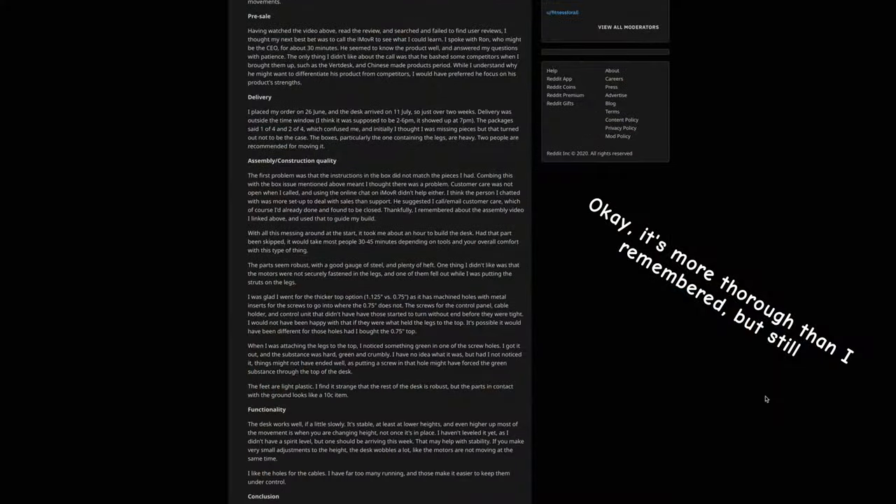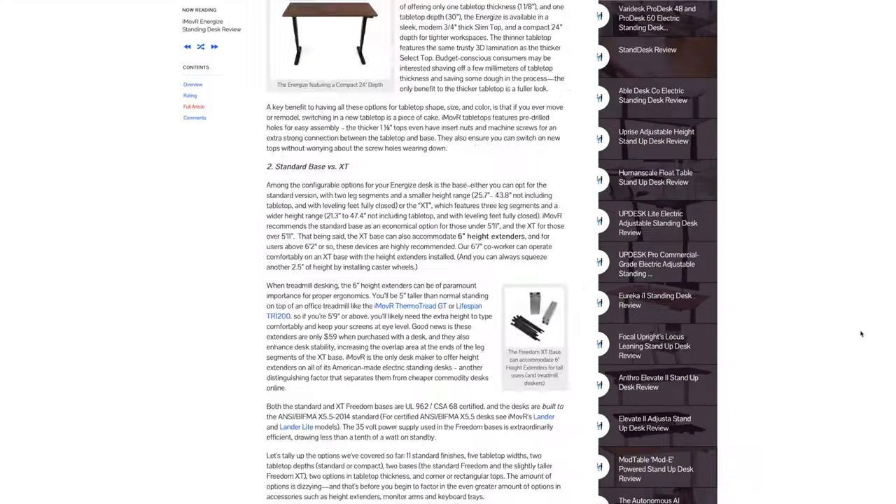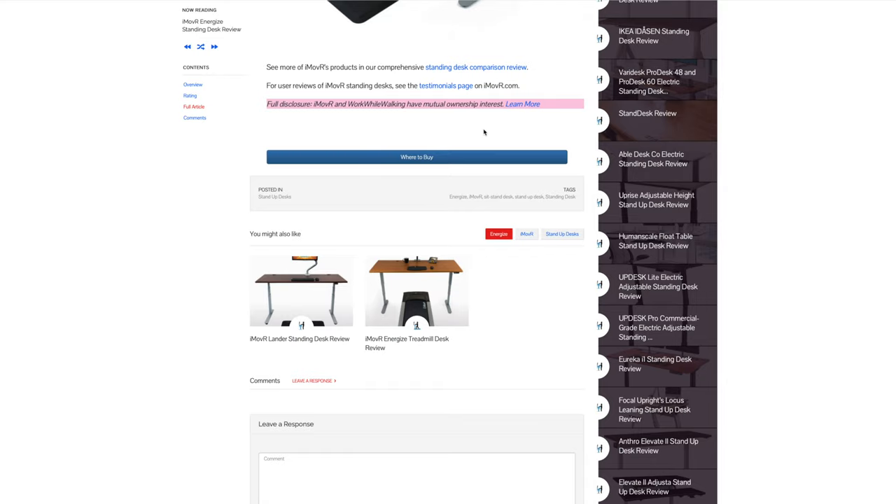The iMover Energize — a desk that has almost no reviews. Besides maybe a paragraph or two on Reddit, the only review site I could find that wrote about it was one that was owned by the same company that owns iMover. Did that make me nervous? Absolutely! But has it turned out to be worth the nearly thousand dollars that I paid for it? It seems like it, but there's an asterisk we'll have to get back to. Before that, though, let's talk about the ordering process.